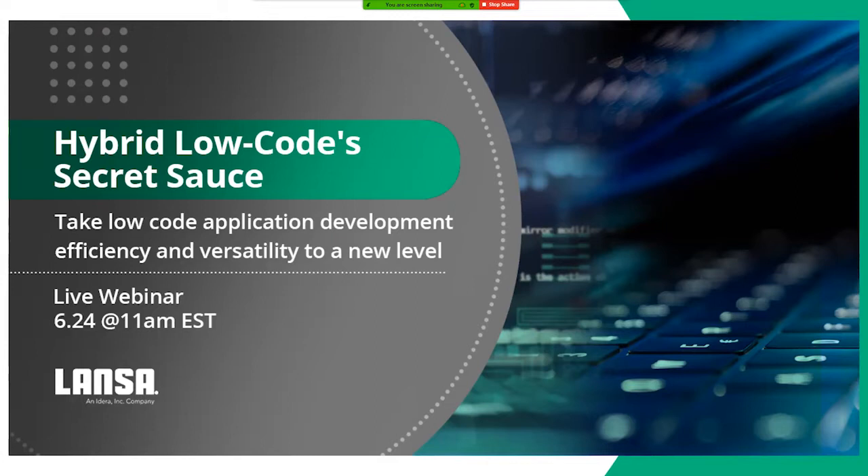Welcome everybody to this webinar about hybrid low-code secret sauce, and I will tell you what our secret sauce is.